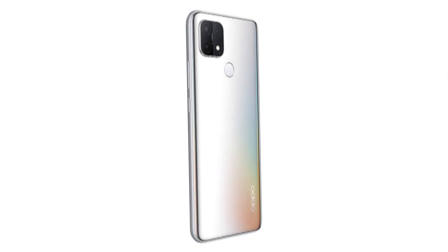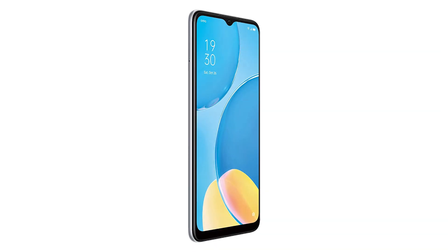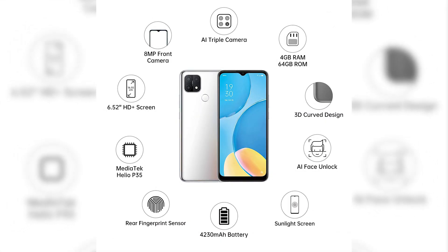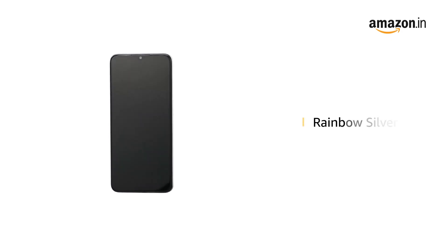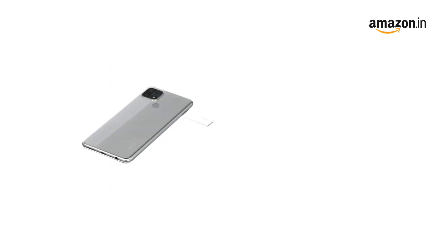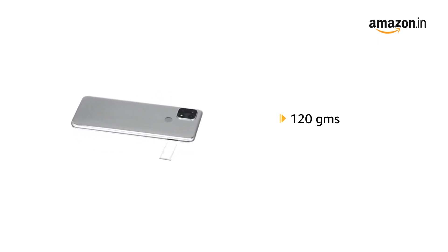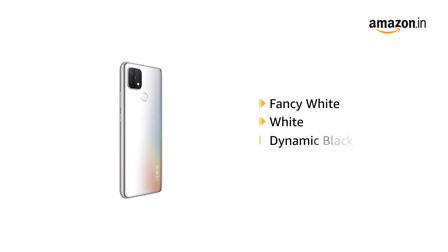Welcome to OPPO A15S Smartphone in Rainbow Silver. It comes in a size of 7.5 x 0.8 x 16.4 cm and weighs 120 grams. It is also available in Fancy White, White, and Dynamic Black.